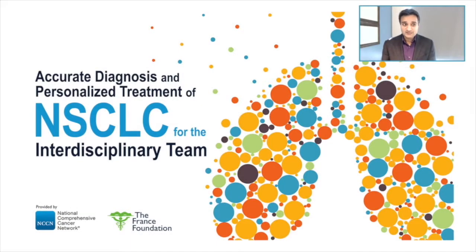Welcome and thank you for joining us for a discussion about the accurate diagnosis and personalized treatment of non-small cell lung cancer for the interdisciplinary team. This education is provided by the NCCN in close collaboration with the France Foundation.